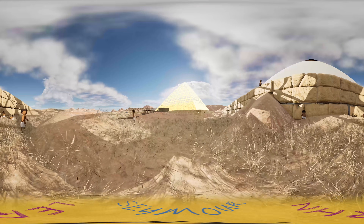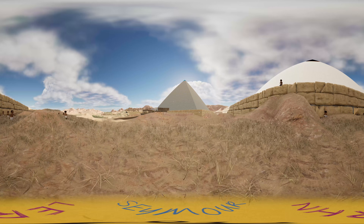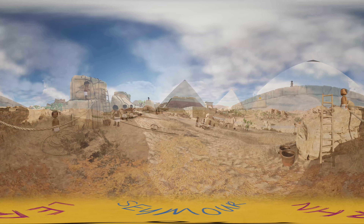The Pyramid of Menkaure is the smallest of the three, and is the final resting place of King Khufu's grandson. Although it was small, this was compensated by the mortuary temple being much more complex.